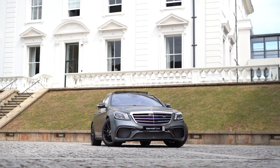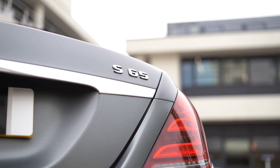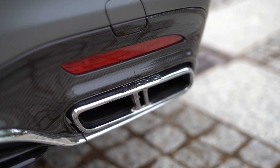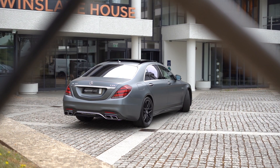This S65 saloon was registered with Mercedes-Benz UK back in February 2019. It was then purchased from a luxury chauffeur company by ourselves as a part exchange. This means that the vehicle has two owners and therefore is not VAT qualifying.